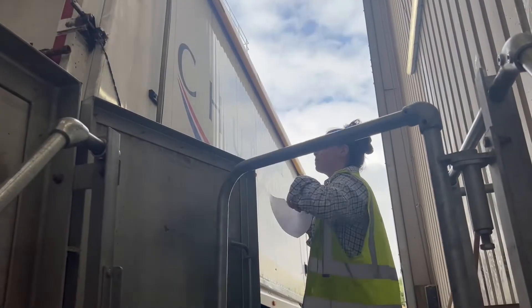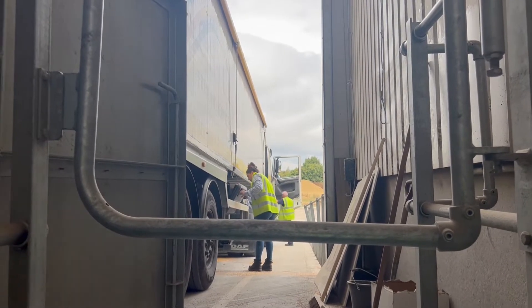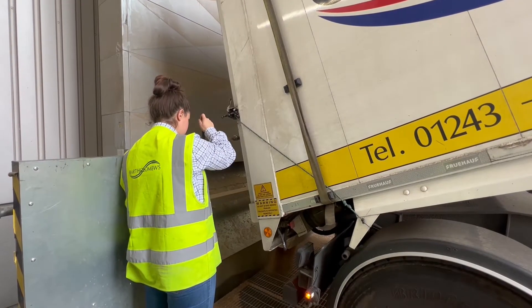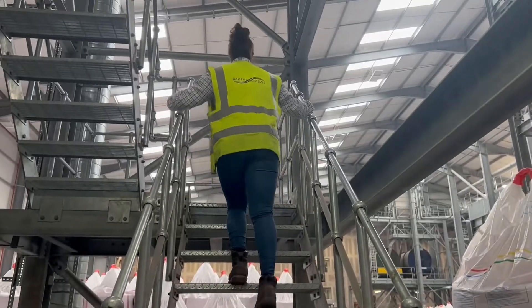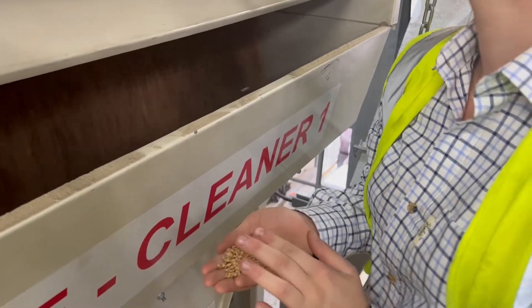At 6am every morning there is always a lorry waiting for me, and this is where the whole seed process starts. It comes in via the Churchill lorries and is tipped into our intake. It can then go through up to three cleaning processes to clean the seed. The first process is the pre-cleaner, which uses air and a big drum to get out all of the chaff.